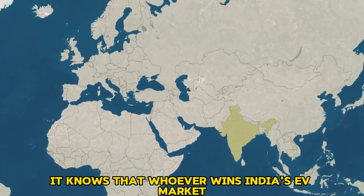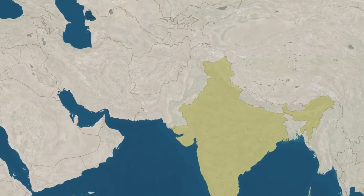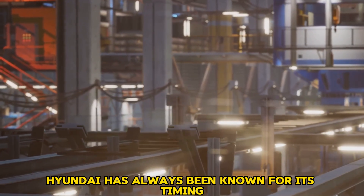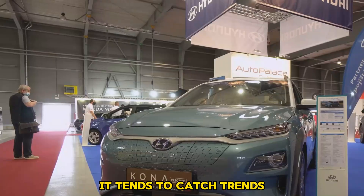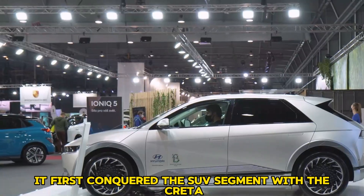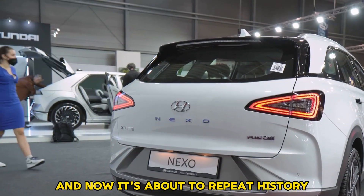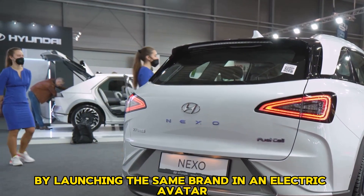Hyundai knows that whoever wins India's EV market basically captures Asia's largest market. The company has always been known for its timing — it tends to catch trends only when the market is actually ready. It first conquered the SUV segment with the Creta, and now it's about to repeat history by launching the same brand in an electric avatar.